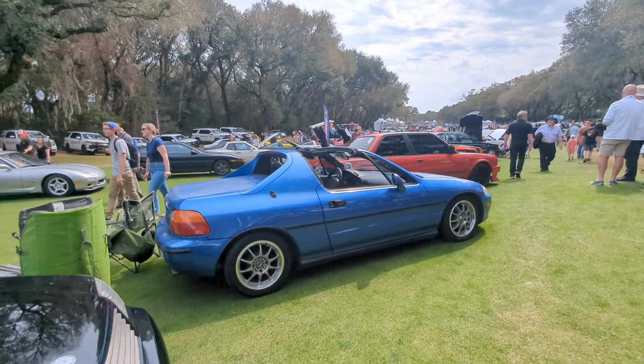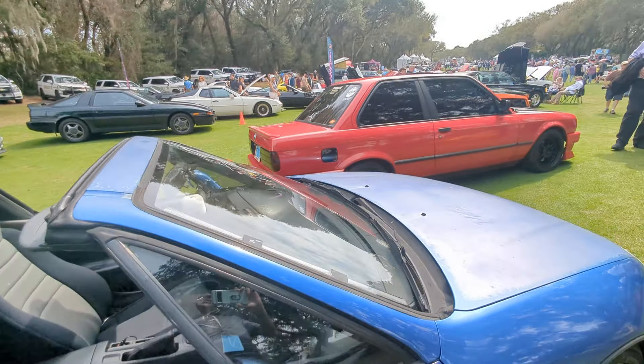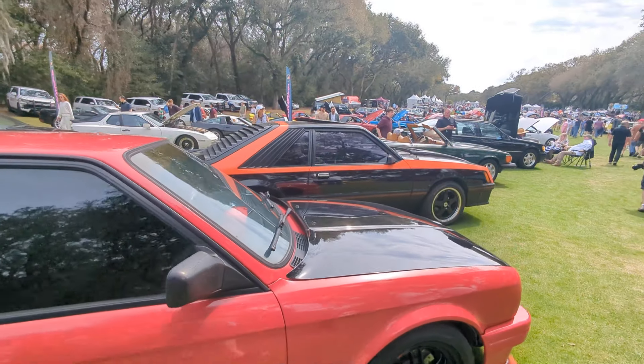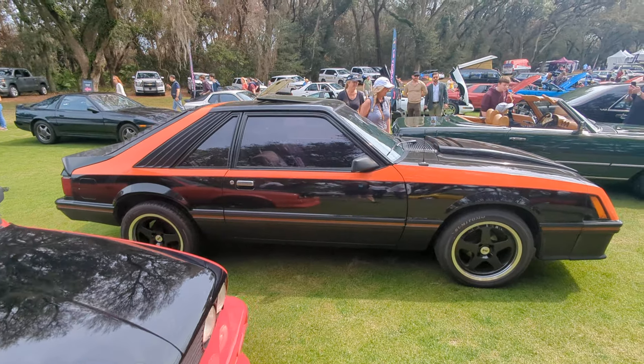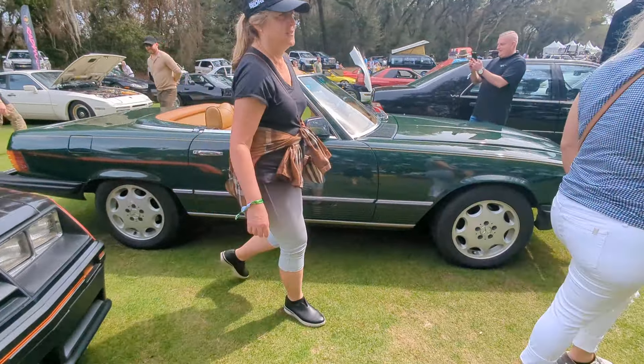Del Sol. Honda Civic Del Sol — really cool. Those were always cool. Japanese reliability, kind of a Targa top. Those were special cars — I've always loved those. Mercedes SLs are great too, of course.